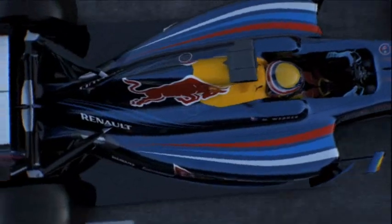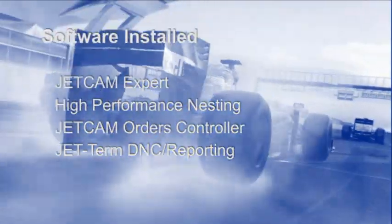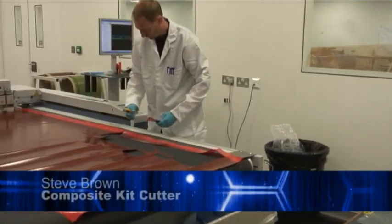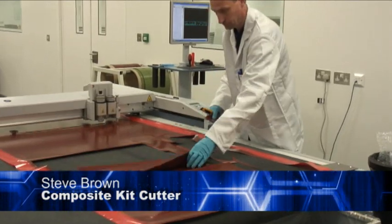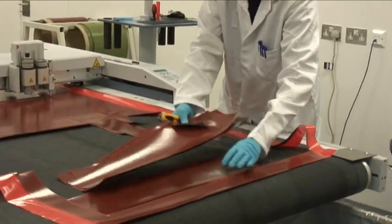After the implementation of the machines in a new clean room, staff were trained in November 2008. Licenses of Jetcam Expert with high performance nesting, Jetcam Orders Controller for order management and reporting, and Jetterm DNC were supplied. Training was completed in one day. Steve Brown, Composite Kit Cutter, commented: "Jetcam is more user-friendly than our previous system, and also easier than another system I'd used in the past elsewhere."